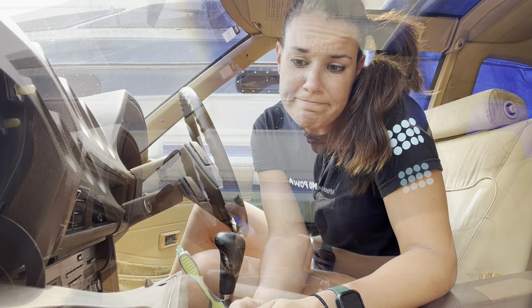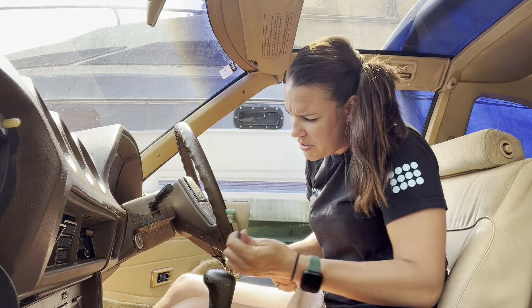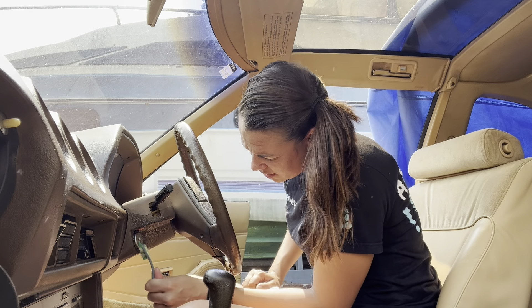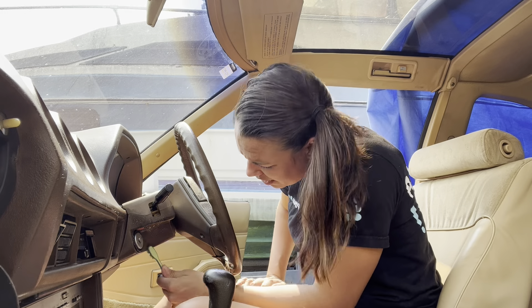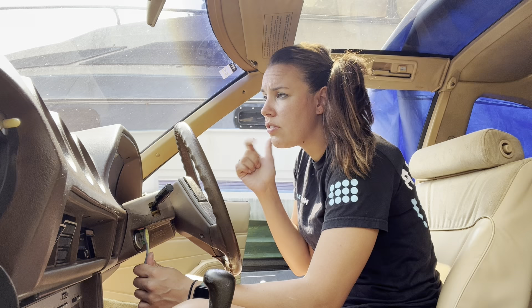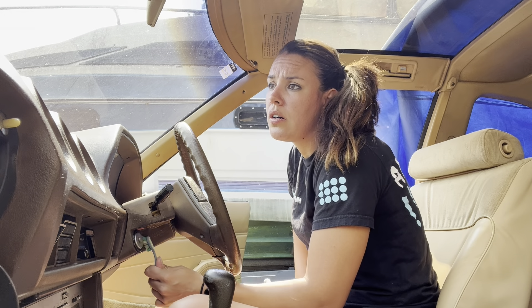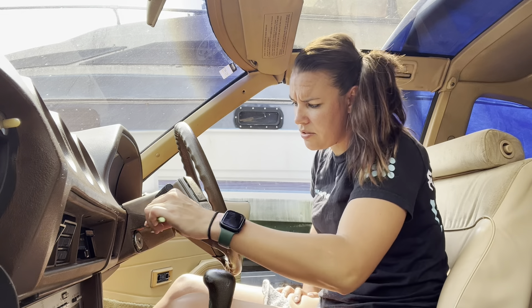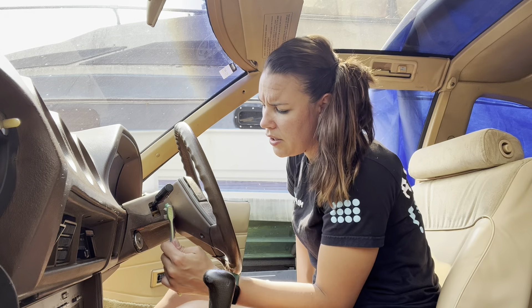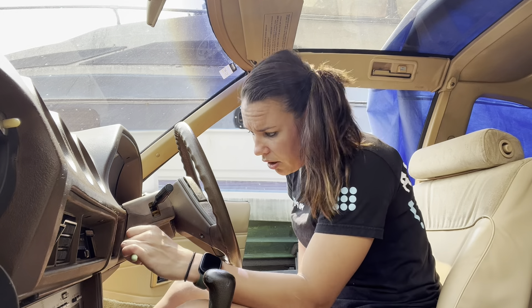We'll post a lot more about the maintenance we've done. It's just the things you do — went through replacing the fluids: engine, transmission, rear diff. Put a can of Sea Foam in there to clean it out, plus plugs, wires, valve cover, caps — stuff like that. And then, back to the story of how we found the car.